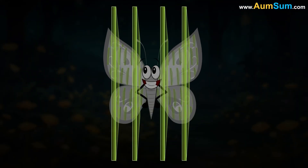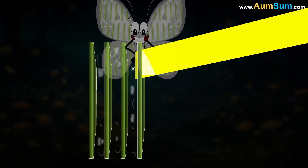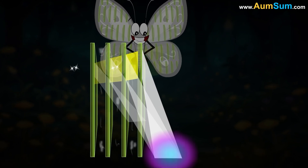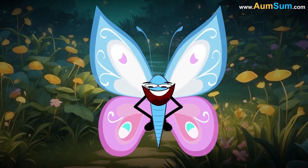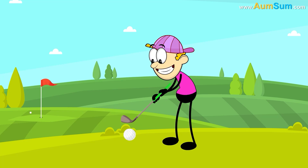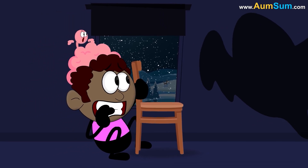When light passes through these scales, it is reflected multiple times. These reflections compound one another and intensify the colors.